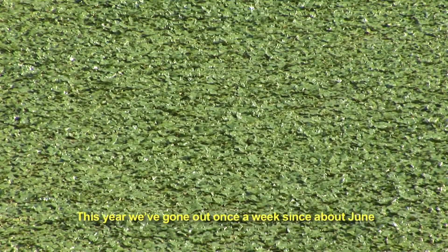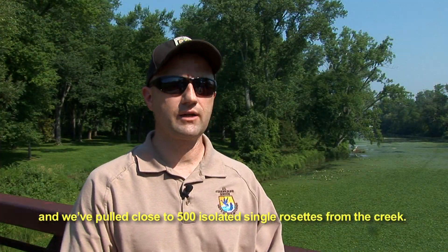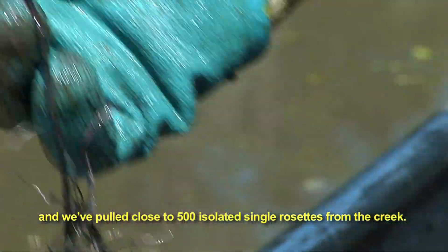This year we've gone out once a week since about June and we've pulled close to 500 isolated single rosettes from the creek.